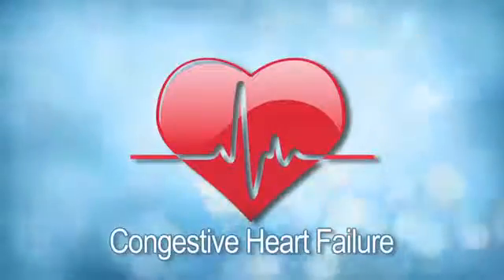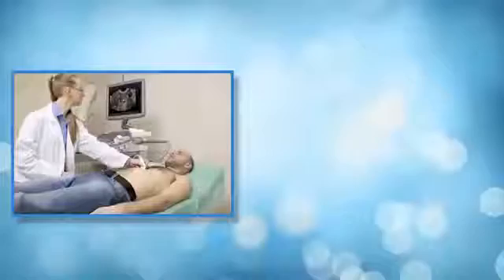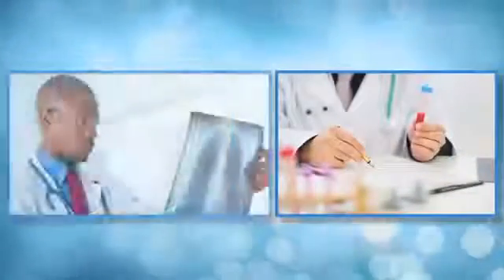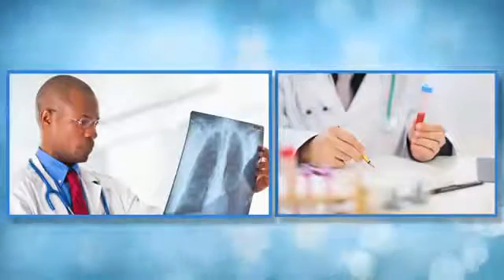Another common cause of leg swelling is congestive heart failure. This is often diagnosed with an echocardiogram, a blood test called BNP, and a chest x-ray. It is treated with medications such as diuretics or water pills and medications to improve the efficiency of the heart.